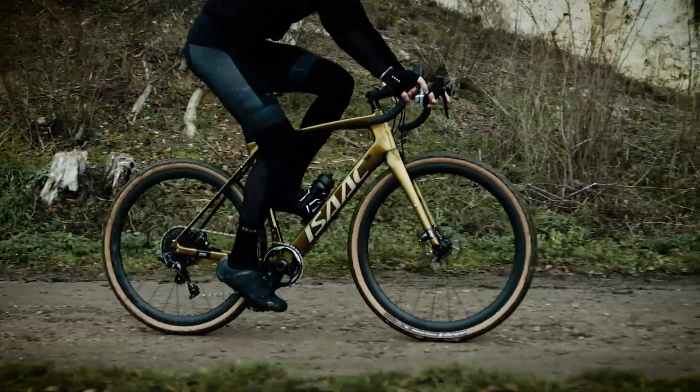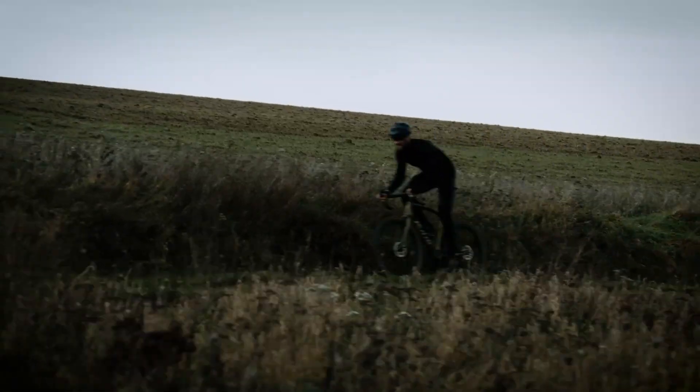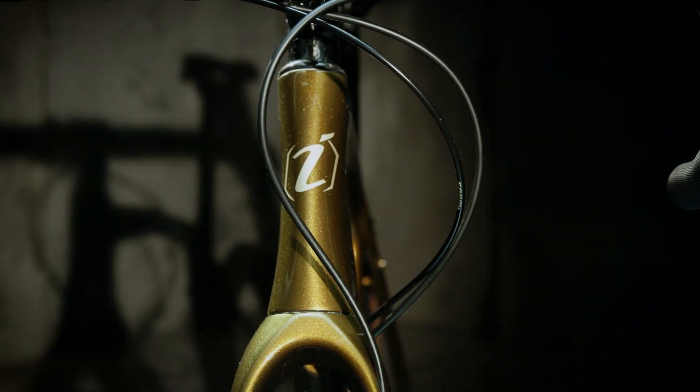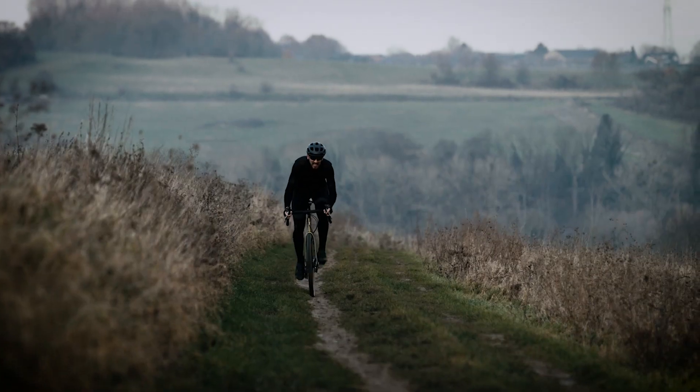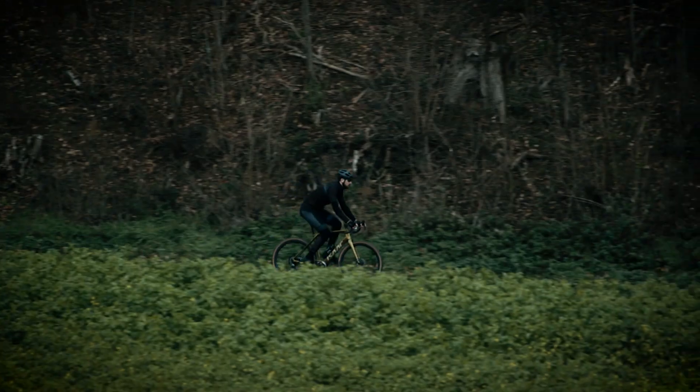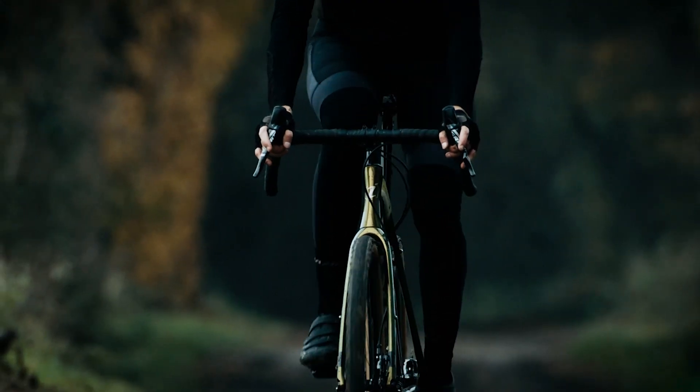Take gravel to the next level with the all new Isaac Taurus. The Triad 40 carbon frame is stiff and light, allowing you to fly over all gravel strips at high speed. Fun is guaranteed with the playful geometry — after all, that's what gravel rides are all about.